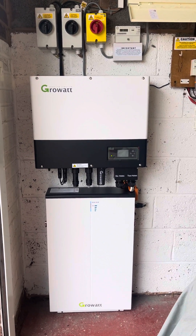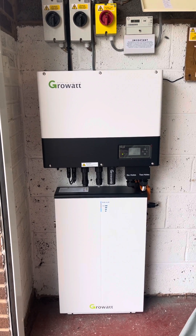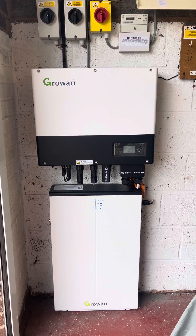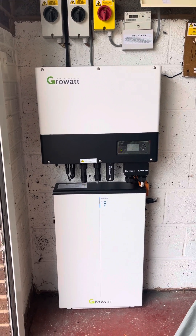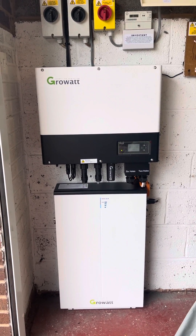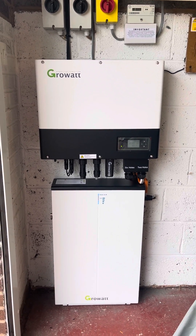The installations themselves are pretty straightforward. Obviously the batteries are quite heavy in weight, but they are a perfect solution for any home — existing or new installation. If you want any more information, just let us know. Cheers.